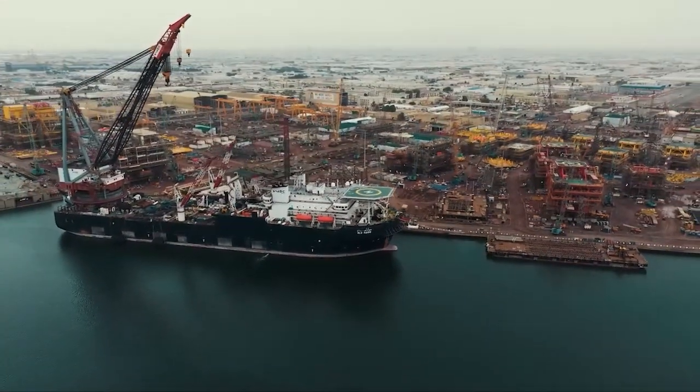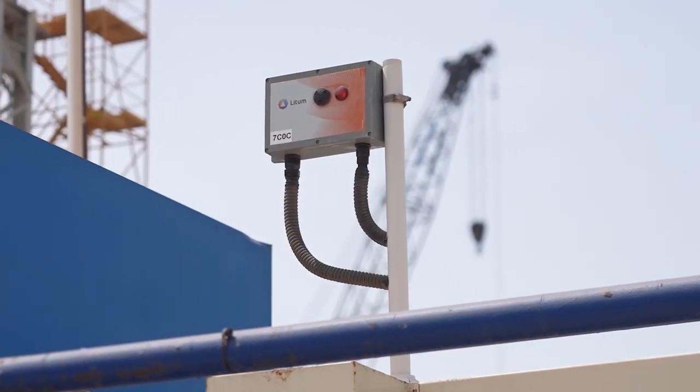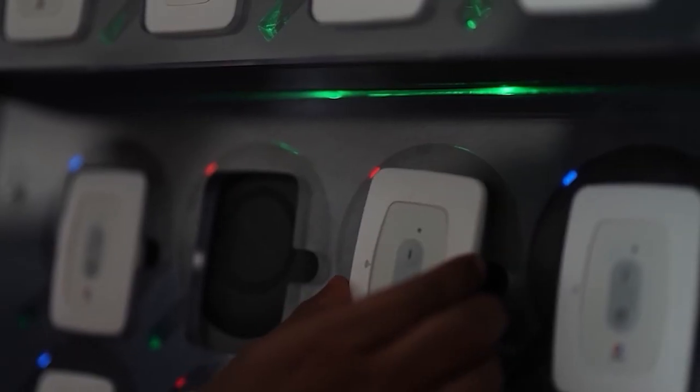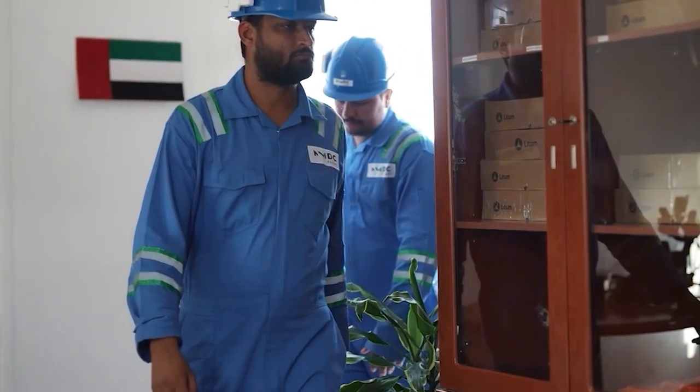At NMDC Group, safety and efficiency are at the core of all of our operations. We aim to implement the latest state-of-the-art solutions to improve our workforce's daily experiences and deliver projects at the highest standards.